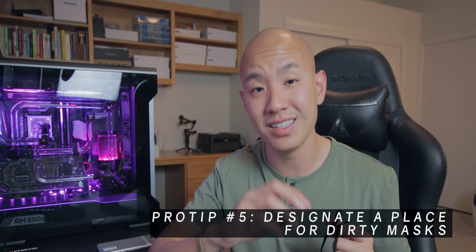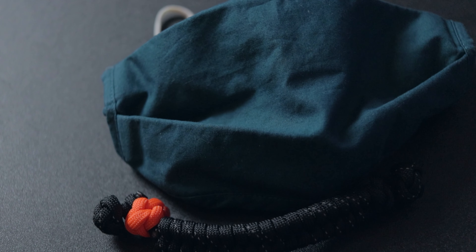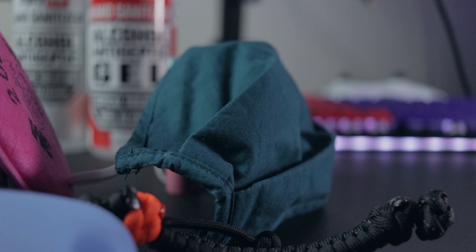Another thing I like to do is once I enter my car I remove my mask if I'm on my way home, and I always have a certain dedicated spot in the car where I put my dirty mask. It's always in the same spot. I don't put it on the center console, on the shifter, or on the passenger seat, because if you don't keep that consistent you might be spreading those droplets via physical contact around your car without knowing it.